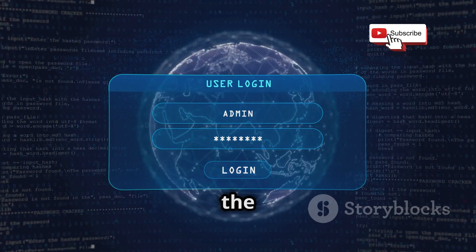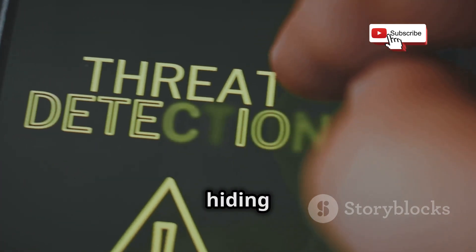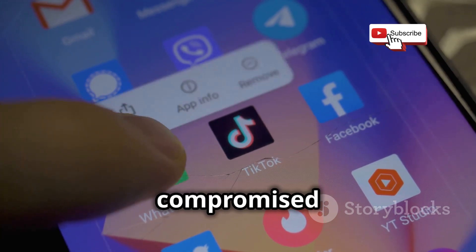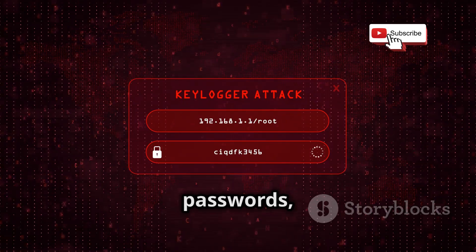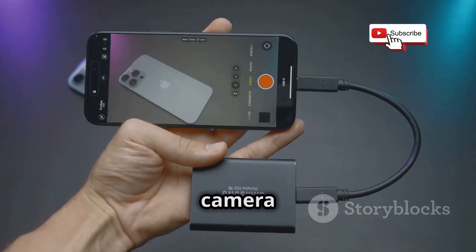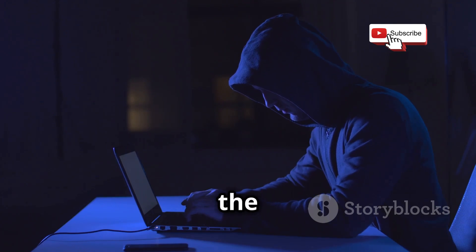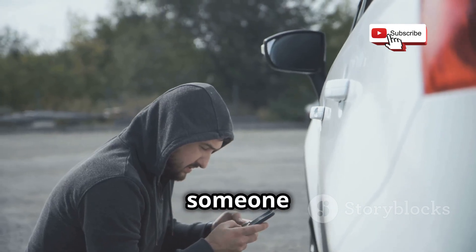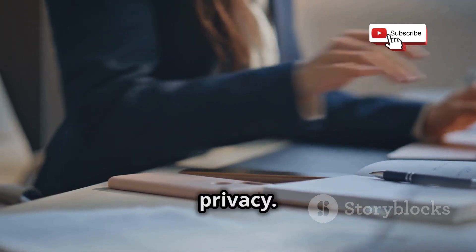Now let's talk about spyware, the silent stalker of the digital world. Spyware is a type of malware that secretly infiltrates your device, hiding in plain sight. You might download it unknowingly through a malicious link, a compromised app, or even a seemingly harmless email attachment. Once it's in, it's game over. Spyware can track your every keystroke, steal your passwords, record your calls, even access your camera and microphone without you ever knowing. It operates in the shadows, silently siphoning off your data while you remain completely oblivious. It's the ultimate invasion of privacy.